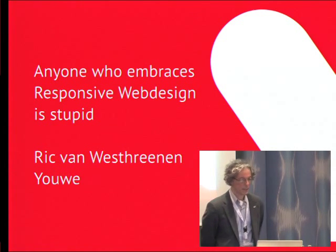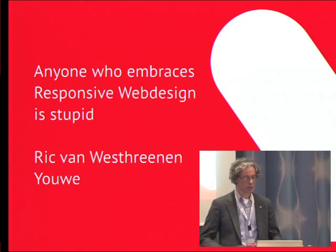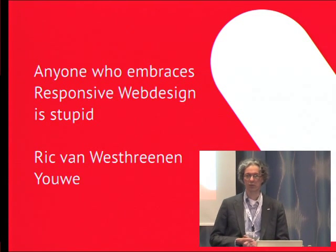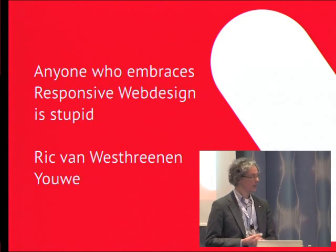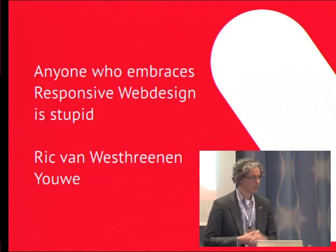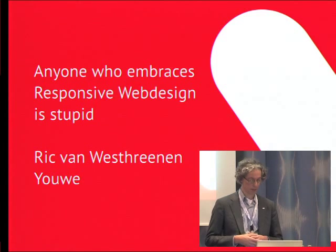Welcome everybody. My talk today will be about responsive web design, and I think I have the most controversial title of the event. Basically saying that anyone who embraces responsive web design is stupid. My name is Rick van Herstreenen. I am e-business consultant at UWE in the Netherlands.